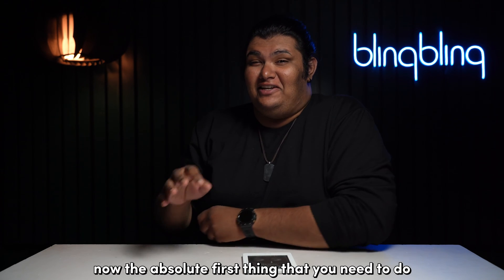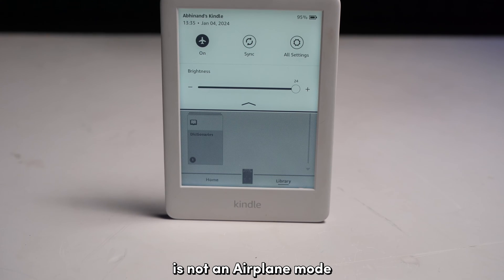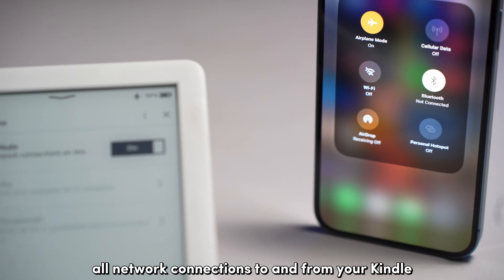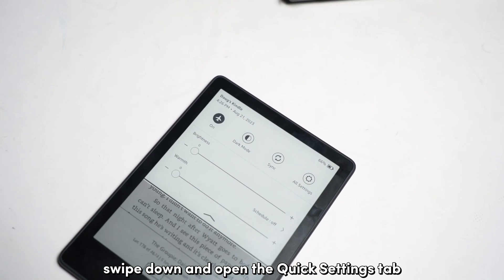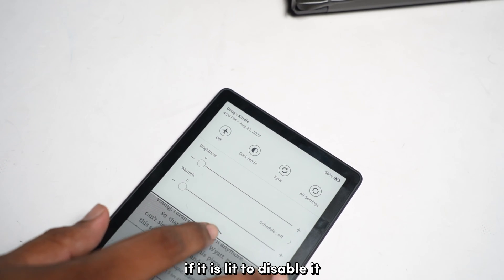The absolute first thing you need to do is make sure that your Kindle is not in Airplane mode. Like any other gadget, Airplane mode disables all network connections to and from your Kindle. To disable Airplane mode on your Kindle, swipe down and open the Quick Settings tab, then tap on the Airplane mode icon if it's lit to disable it.